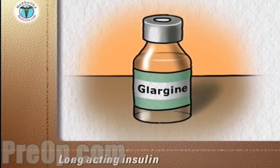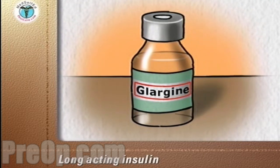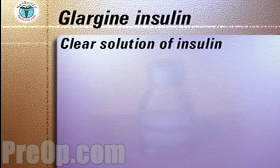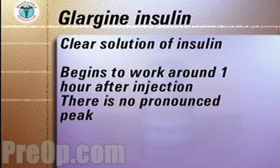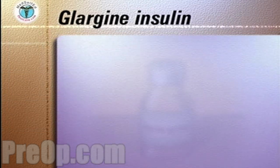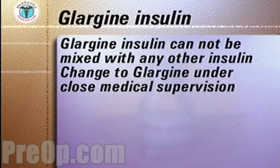Another long-acting insulin is called Glargine insulin. It is an insulin analog manufactured by recombinant DNA technology. Unlike other long-acting insulins, Glargine insulin is a clear solution. It begins to work about one hour after injection with no pronounced peak. Small amounts of Glargine insulin are released slowly to provide a relatively constant amount of insulin in the body over 24 hours. Glargine insulin cannot be mixed with any other insulin. A change to Glargine from NPH should be done under the close supervision of your medical team.